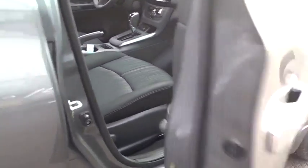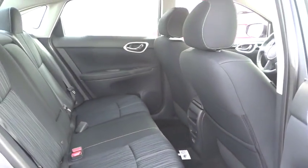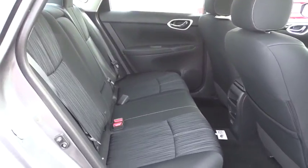Keyless start, rear defrost, front wheel drive, climate control, AM-FM stereo radio, security system, CD player, MP3 player.